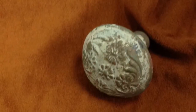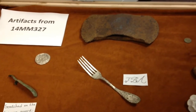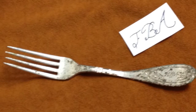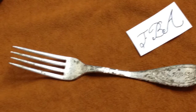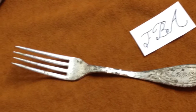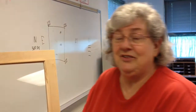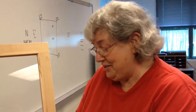But our pride and joy is this fork that just came out a few days ago. They spent quite a bit of time cleaning it up so that we could read it. It had the initials FBA on it, which we are pretty confident stood for Florella Brown Adair. We had a big argument in the lab — was it a J or was it an F? But they finally convinced me that it was an F.